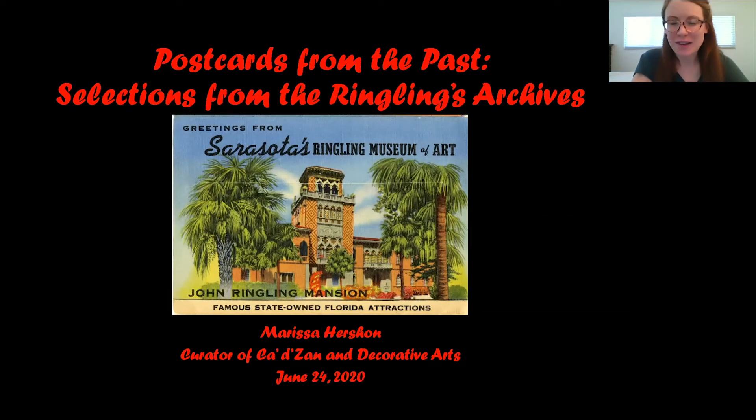Marissa Hershon joined the Ringling as Curator of Katzan and Decorative Arts in May 2019, so she's been here about a year now. Her purview includes overseeing the collection of decorative arts, which numbers over 6,000 objects across the Katzan, the Museum of Art, and the Modern and Contemporary Glass in the Kotler-Kovo Glass Pavilion. She also manages historic preservation projects at the Katzan. Marissa has worked in the art museum field for over 15 years and received her B.A. in Art History at Tulane University and an M.A. in History of Decorative Arts at the Smithsonian Corcoran College of Art and Design. With that, I'm really appreciative of Marissa taking the time to be with us today, and I'm going to turn it over to you.